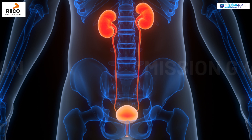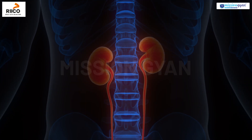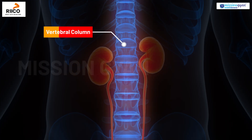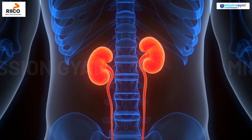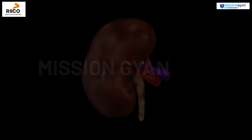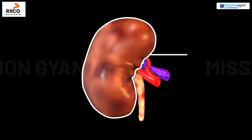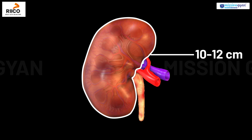The human excretory system has two kidneys that are located on either side of the vertebral column. The right kidney is usually slightly lower than the left because of the presence of the liver. The kidneys are bean-shaped organs, each about 10 to 12 cm long.